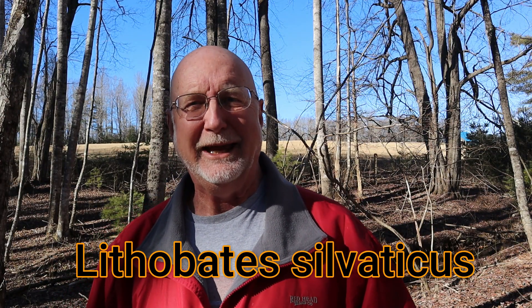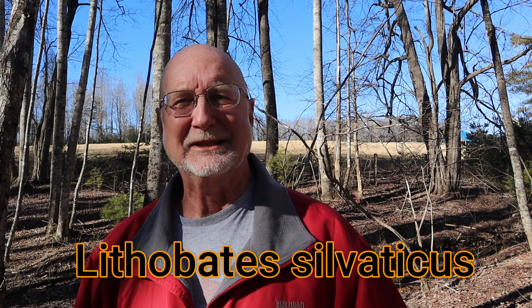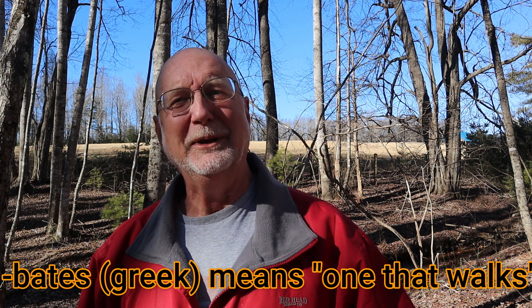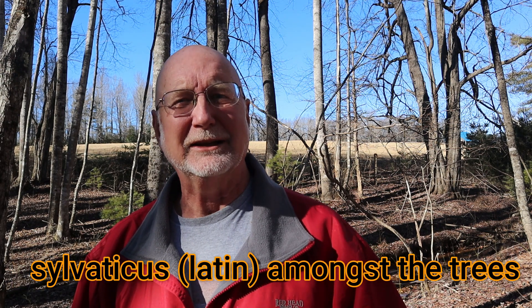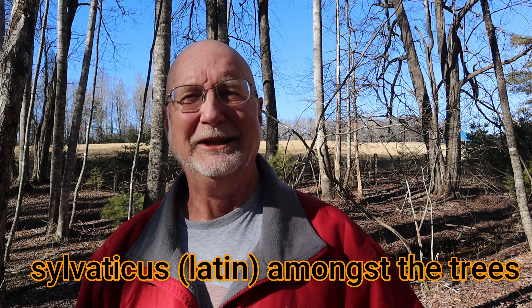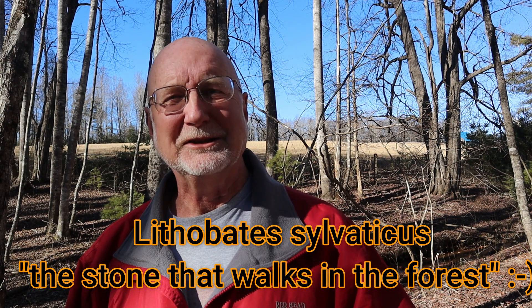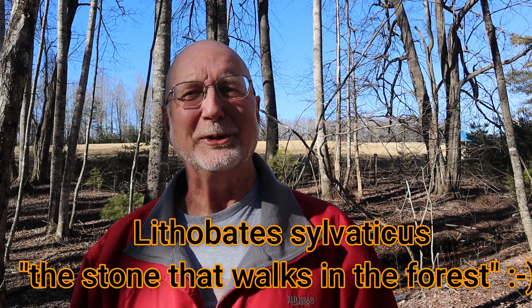So the scientific name of the wood frog is Lithobates sylvaticus. Litho means stone, bates means one who walks or haunts, and sylvaticus comes from the root sylva, which has to do with forests and forest cultures. So lithobates — the stone that walks — and sylva, in the forest. So it's the stone that walks in the forest.